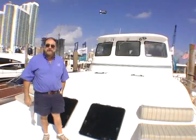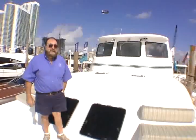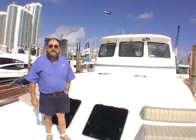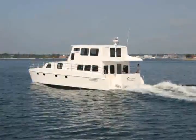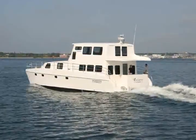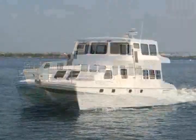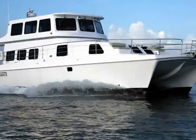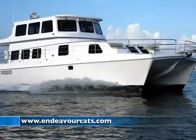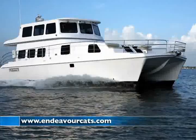Thank you for taking this tour of our vessel. If you are in the market for a home away from home, feel free to stop by and visit us at the factory or at the next boat show. If you want more information, we have a full working website at EndeavorCats.com. Thank you again and happy sailing.